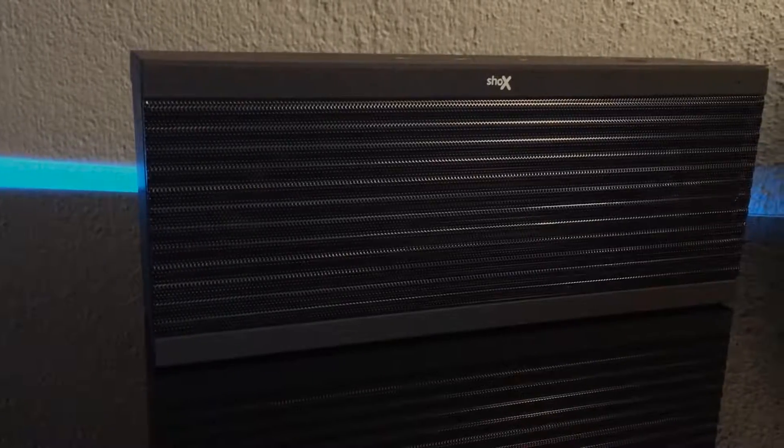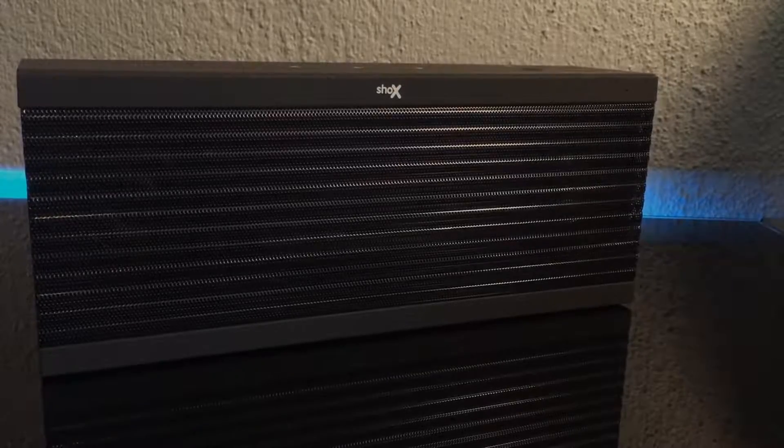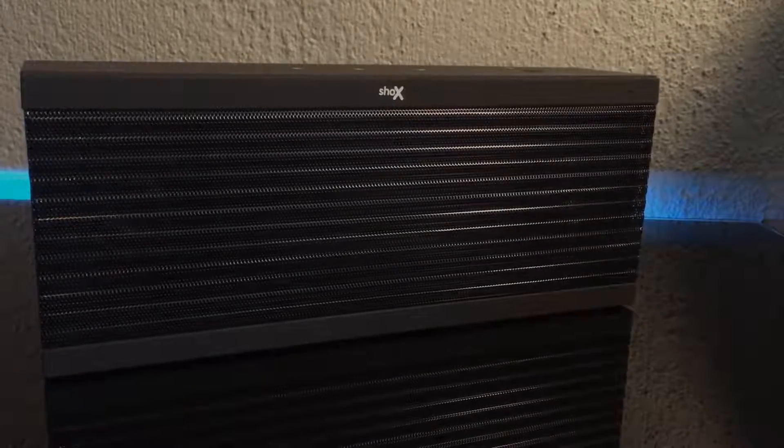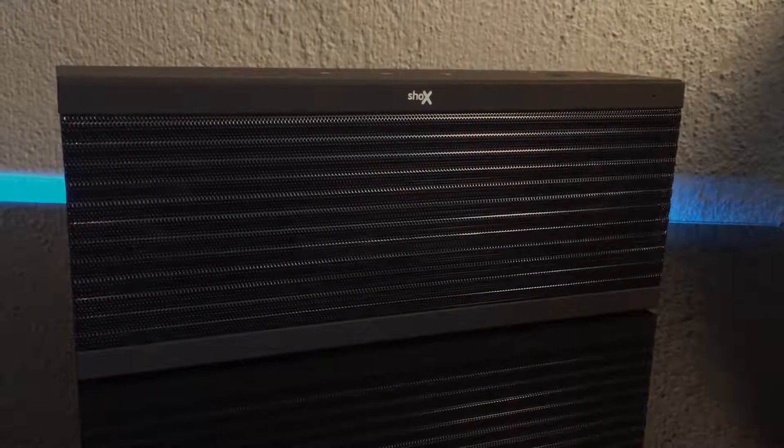So, would I recommend this speaker? Yes, if you want a nice, cheap Bluetooth speaker, I'd recommend this for you. For any of you guys that are interested, I put some links in the description. Thanks for watching and please like and subscribe.